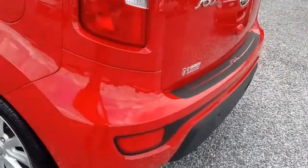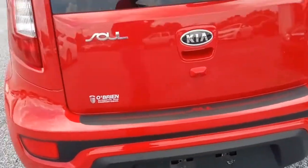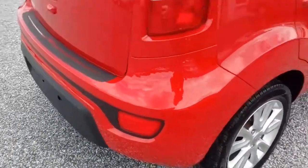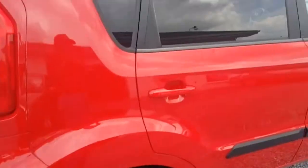Of course it's a hatchback. That's a really super nice car.